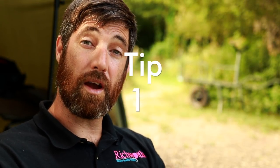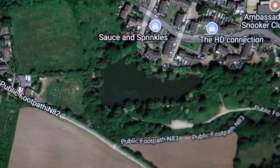Tip one is do your homework. Before you even fish a lake, it's worth having a look online. Facebook is a useful tool — there are lots of forums and things that sometimes have discussions about certain lakes. Also Google Maps gives you an aerial view of a lake so you can work out things such as wind direction, which way the southwesterly is going to be blowing, and if the water's clear, sometimes you can see the lake contours as well.